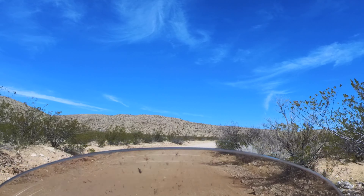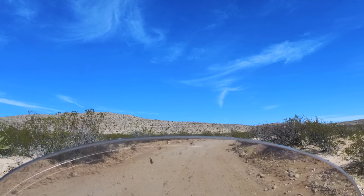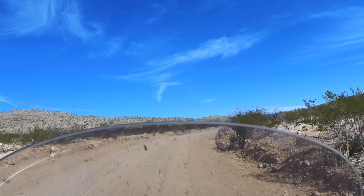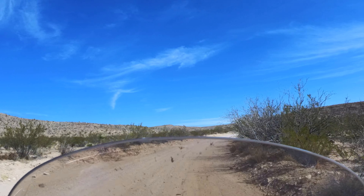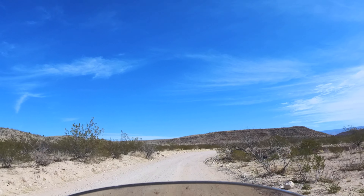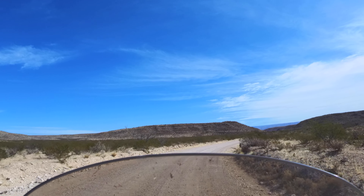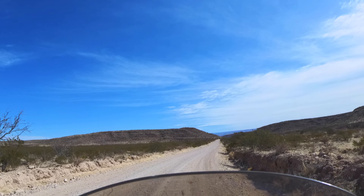The wind was just pushing sand up onto the road. That wasn't bad though — I didn't drop the bike, so it wasn't bad. If I had dropped the bike that would have been a problem. Yeah, heavy heavy winds out here.